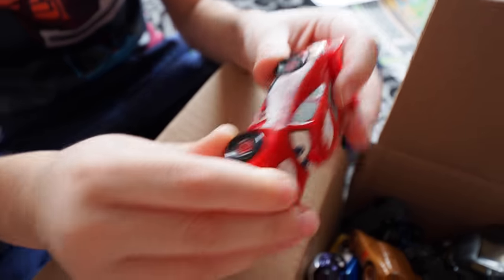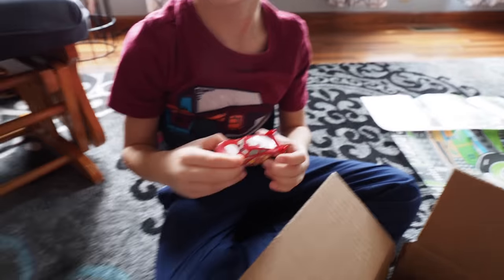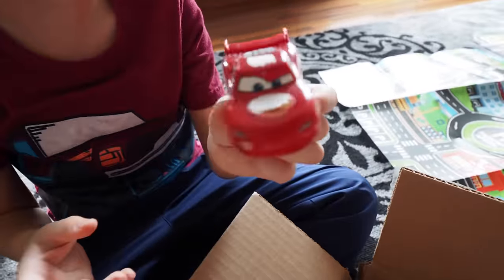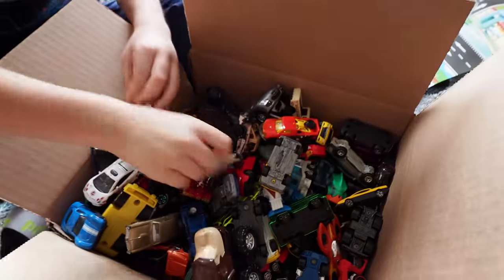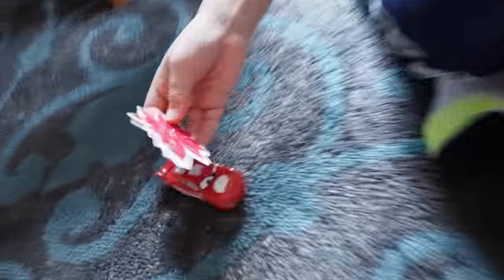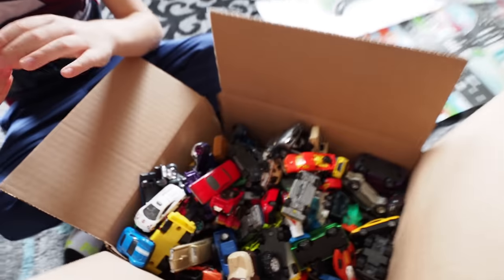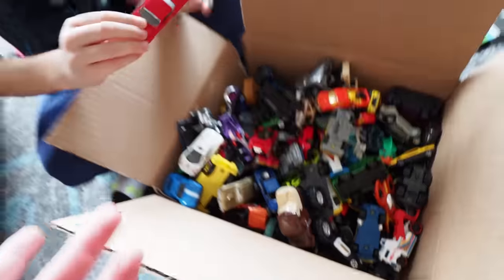This one is not Hot Wheels — look, the wheels don't move. That might go in the trash pile or the donate pile. We'll donate it; maybe somebody who's a Cars enthusiast will like it. So we'll have a donate pile, a Hot Wheels pile, maybe a Matchbox pile, and a trash pile. For five bucks, how can you not? How could you pass on this?